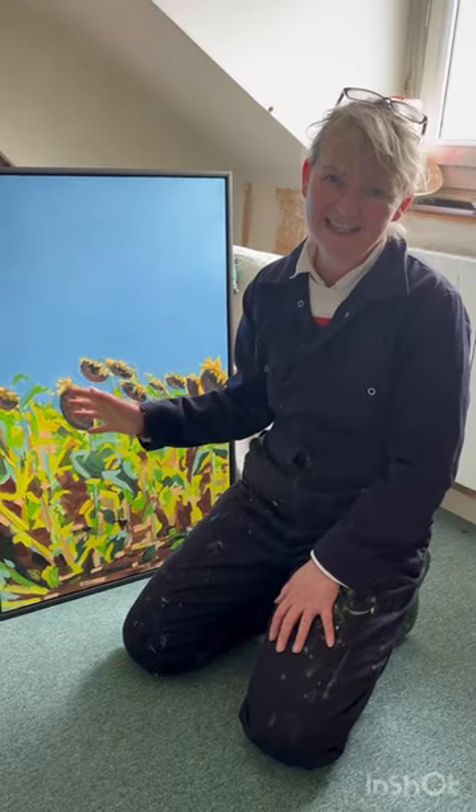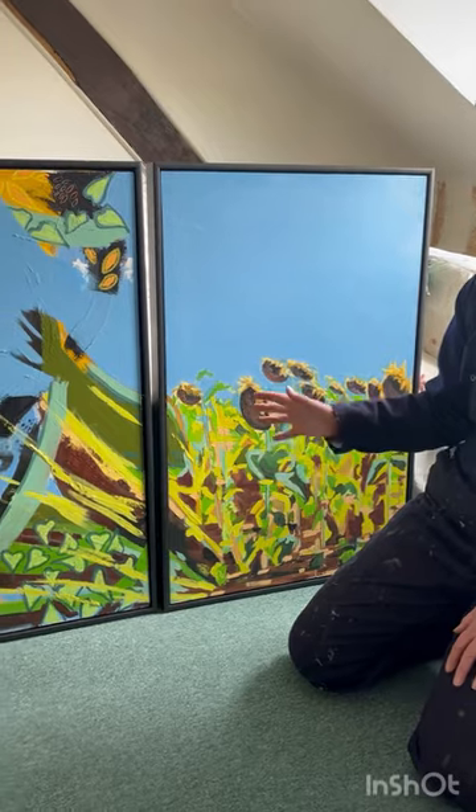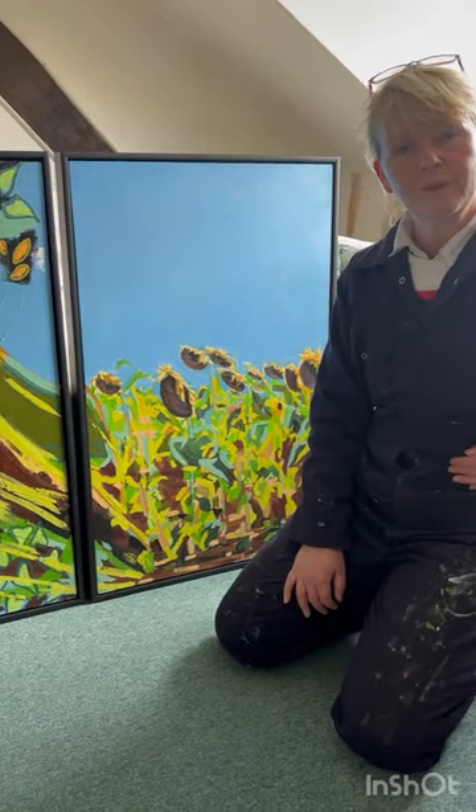The painting is called Été, which is French for summer. It was painted in France and is obviously inspired by French sunflowers which were planted in 2022 just up the road from my French studio.